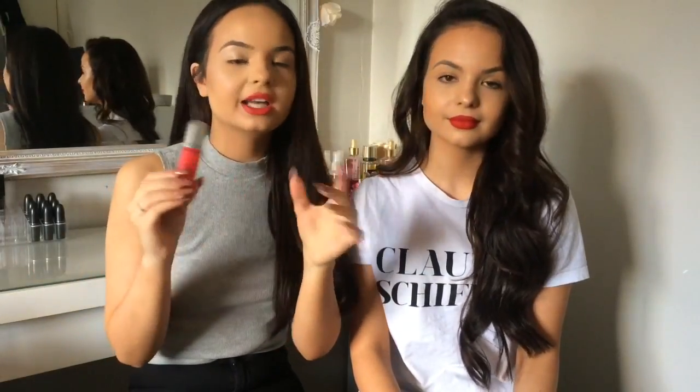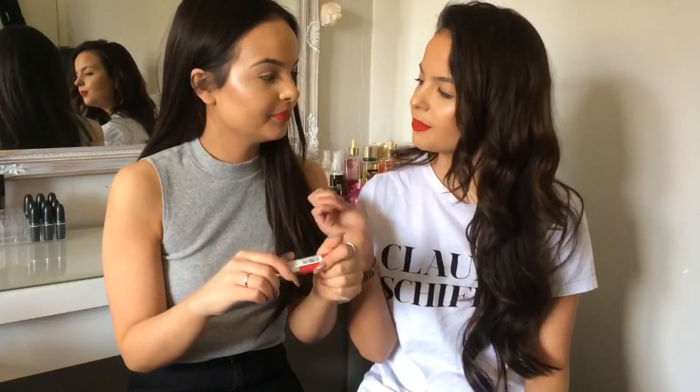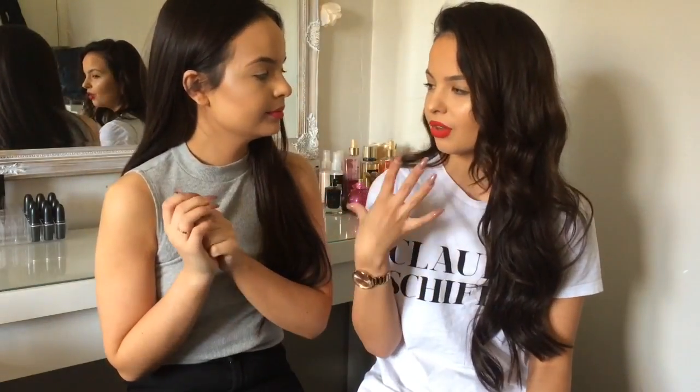My last non-NYX item is the Revlon Ultra HD Matte. I don't own anything by Revlon but I've heard these are really good. I actually saw a customer wearing one and she looked great — that color was sold out, so I went for red. I've actually got it on today and I really like it. It's in the color 'Love' and it goes matte straight away. I think it was about £8.99, so great for the price.